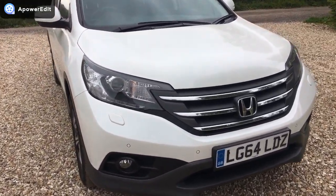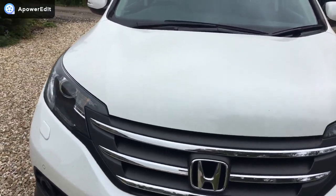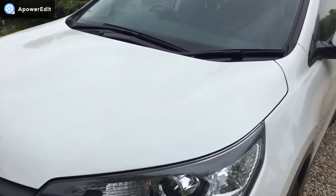The car's in really fabulous condition and the front of the car is very clean indeed. Just the odd very tiny and minor stone chip which you're going to pick up on any car, but they are very very minor indeed.